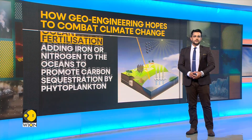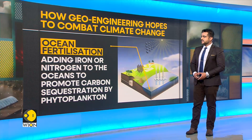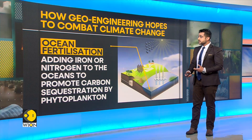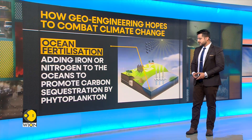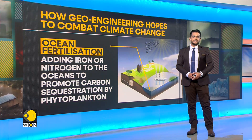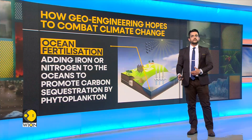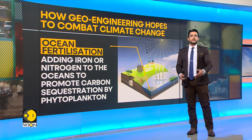Next, we talk about ocean fertilization. Ocean fertilization is essentially adding iron or nitrogen to the oceans to promote carbon sequestration by phytoplankton. It is a type of technology for carbon dioxide removal from the oceans and to restore plant nutrients.